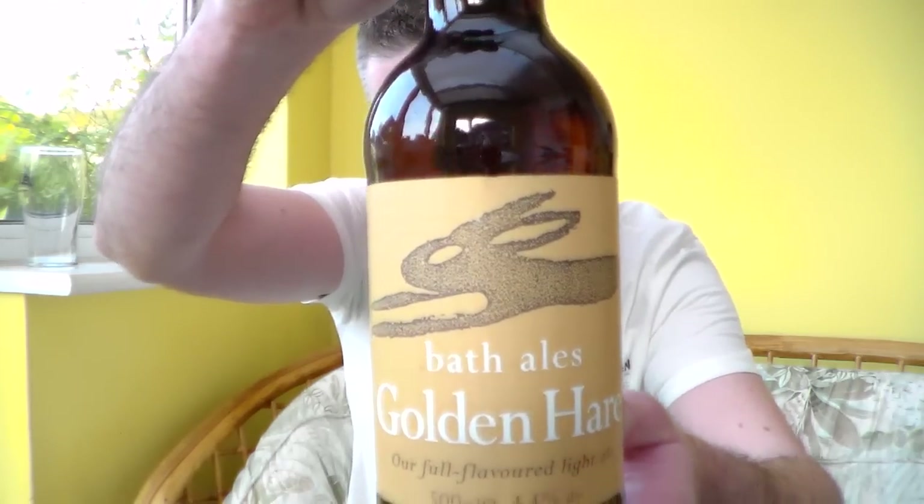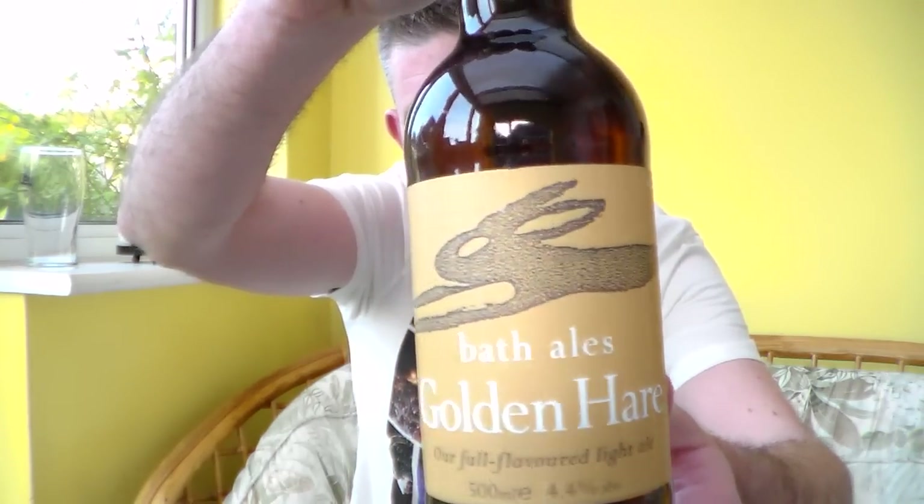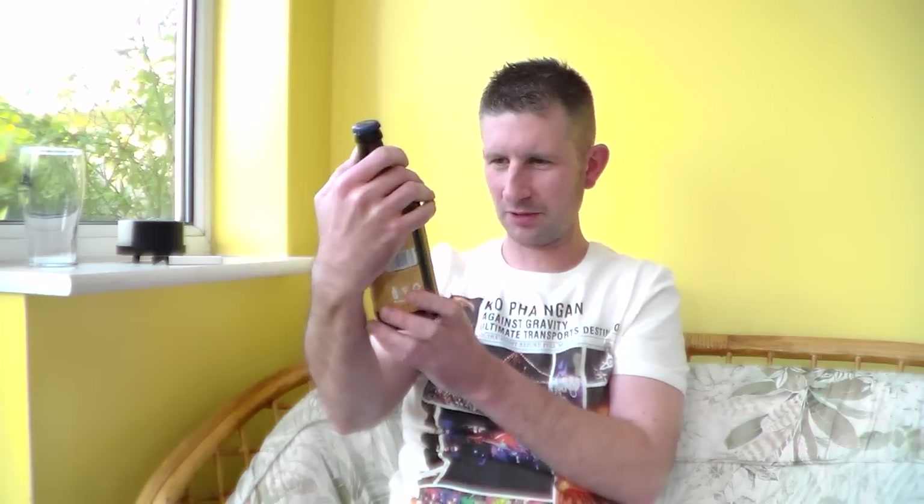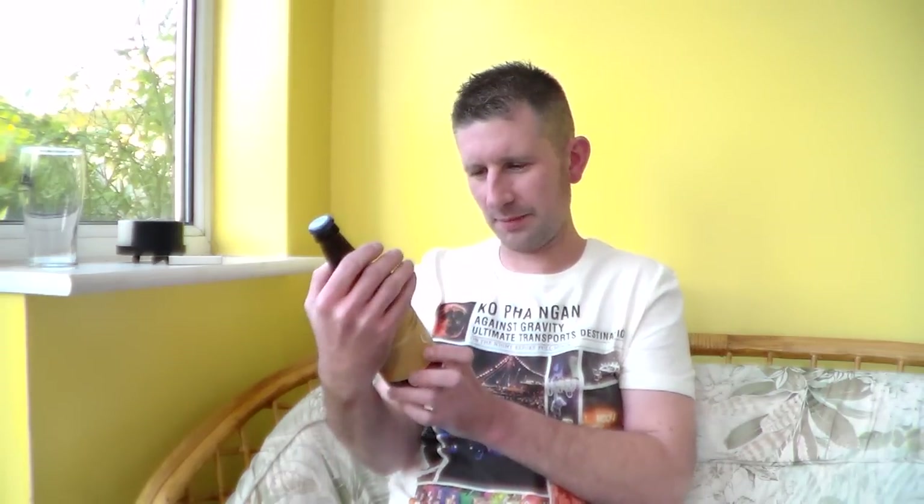Got the Bath Ales Golden Hair. I think Bath Ales are near Warmley, which is near Bristol. Really looking forward to this beer. I love Golden Ales — fantastic. I've not had this before. I know very little about Bath Ales, well, about their brewery. Their Gem I've had before on cask, and I can remember quite liking that.